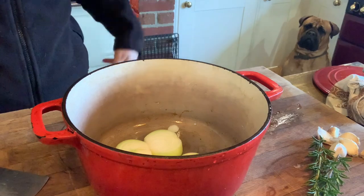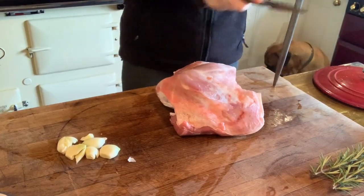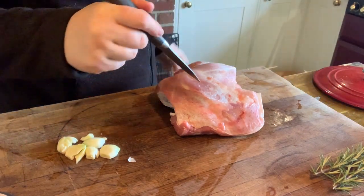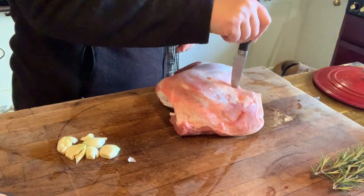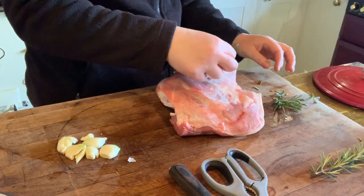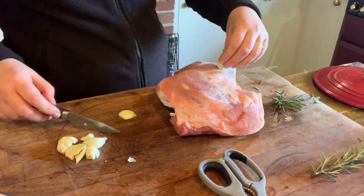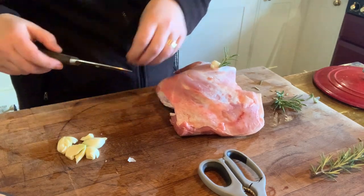I've got garlic peeled and rosemary ready. Taking a sharp knife, all I did with the shoulder of lamb was make a few incisions so I could insert garlic slices — I sliced some of it up — and some rosemary into the meat. I'm figuring out the best places to put them. I enjoy doing it, and we do eat meat here, we raise our own, and it's really important to me to do the best by it.